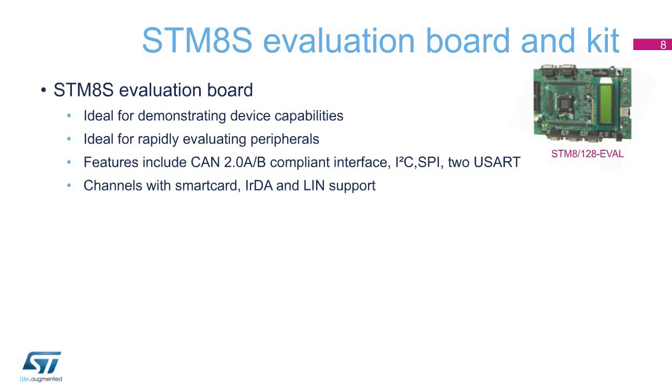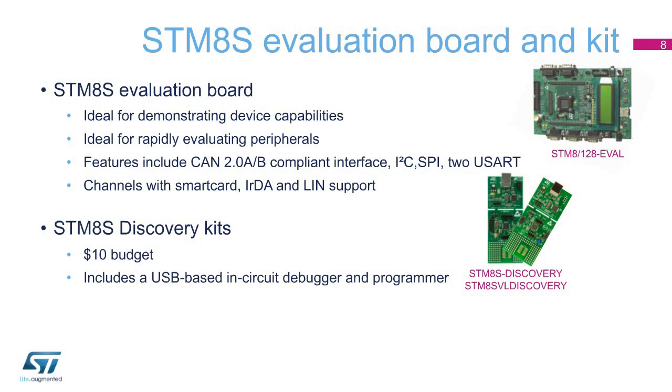For a thorough evaluation of STM-8S microcontrollers, our evaluation board demonstrates all the capabilities of the core and is ideal for evaluating the peripherals, including the CAN, I2C, SPI, USART, IRDA, and LIN interfaces. The order code for the evaluation board is STM-8-128-Eval.